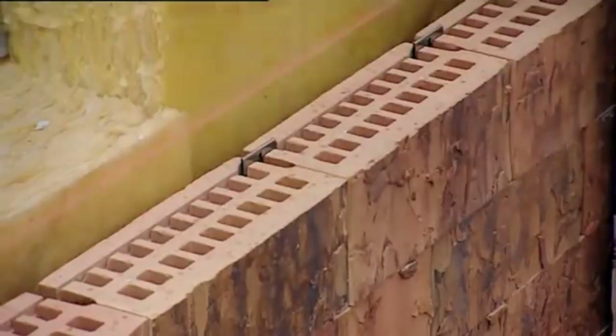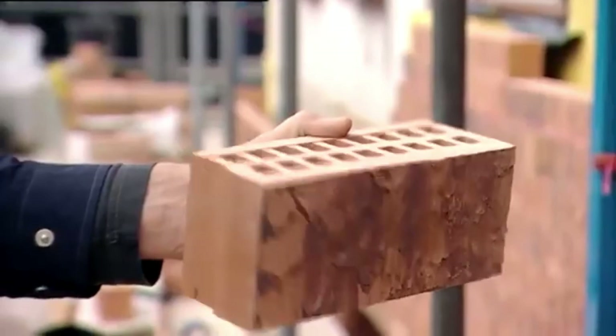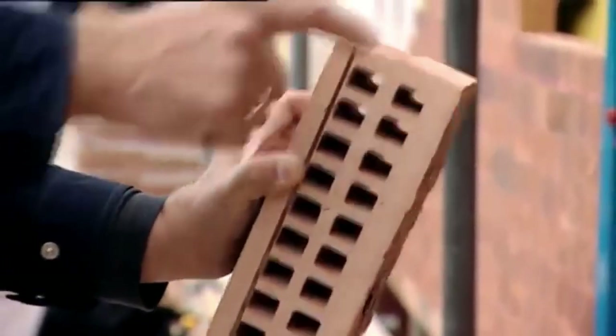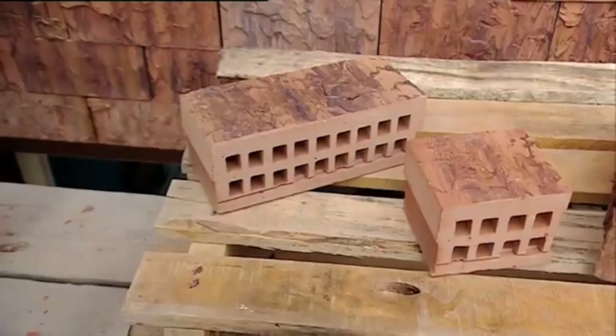When combined with brick, mortar emits CO2, and the resulting debris cannot be recycled. This method eliminates that and introduces sustainability. Hardly any residual waste and no risks.